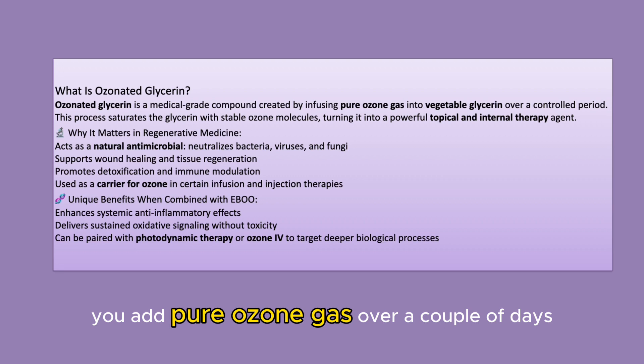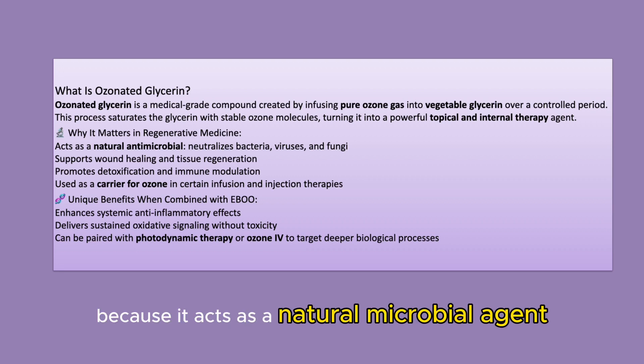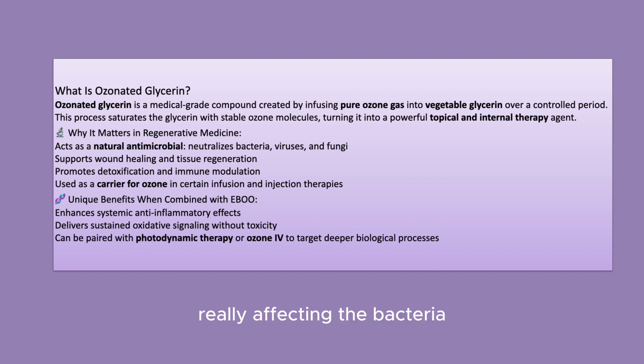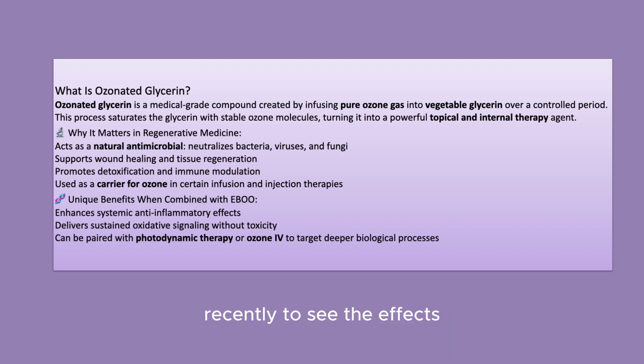You add pure ozone gas over a couple of days, and we use it in regenerative medicine because it acts as a natural antimicrobial agent, really affecting bacteria, viruses, and fungus. It supports wound healing, and we've been using it for prolotherapy here recently to see the effects, and it's showing promising results.